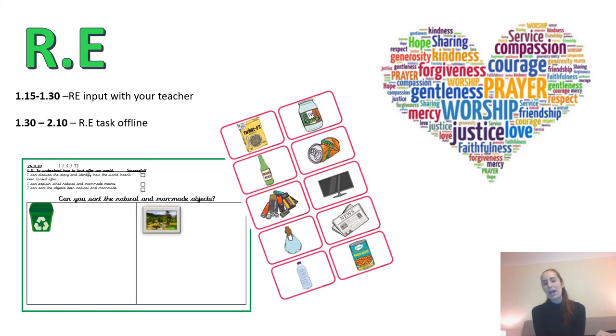At quarter past one we'll be gathering together on Teams again to do our RE input with your teacher. We're looking at man-made and natural made objects. For your task offline, after you've done your learning with your teacher, you're going to need the sheets that look like this on the screen.